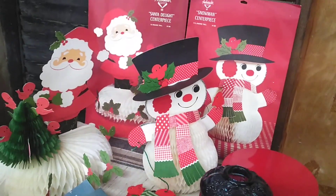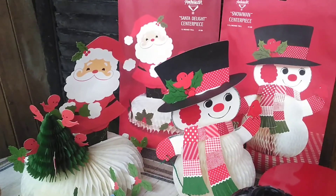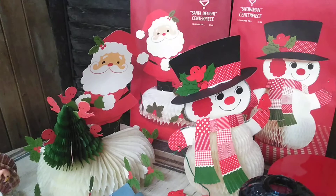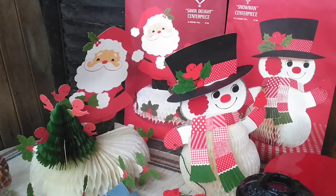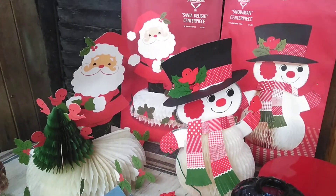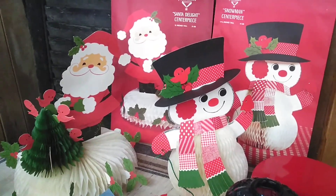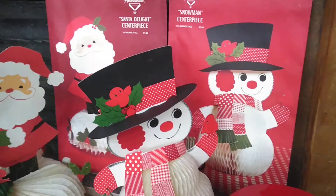And these honeycombs — these things are hard to put together. I'm not a crafty person. I sat here and struggled with putting honeycombs together. And then those are the original packages they came out of.